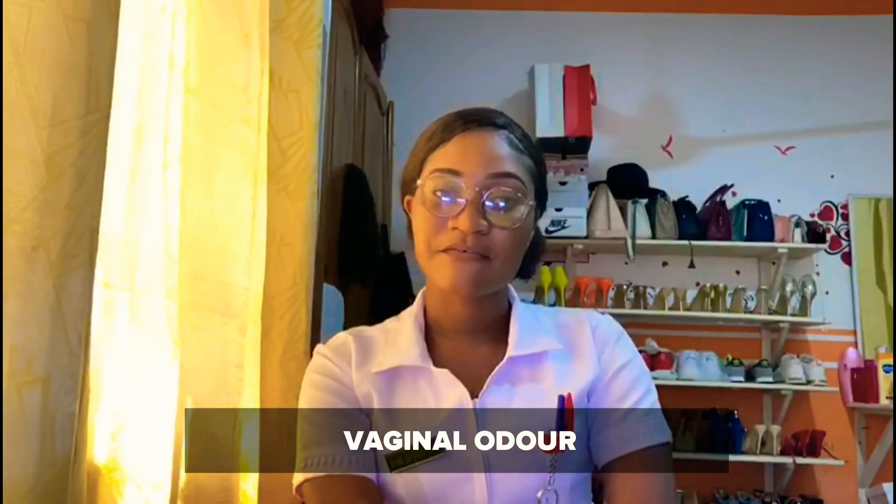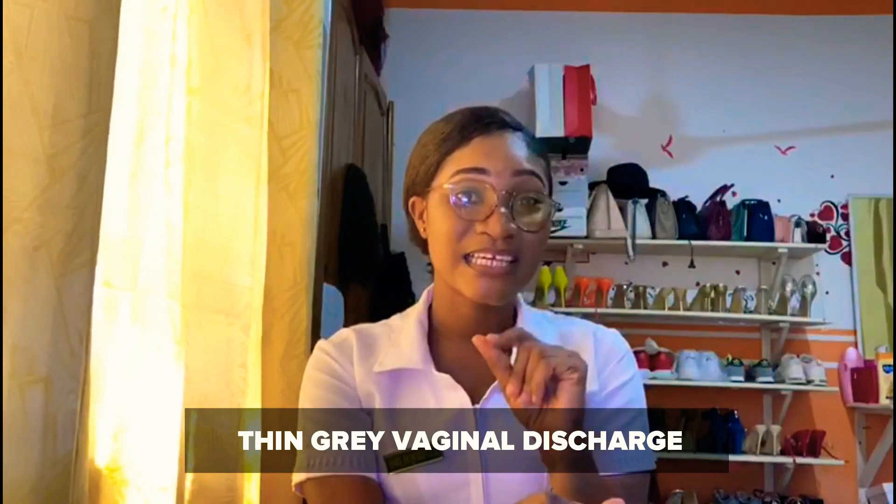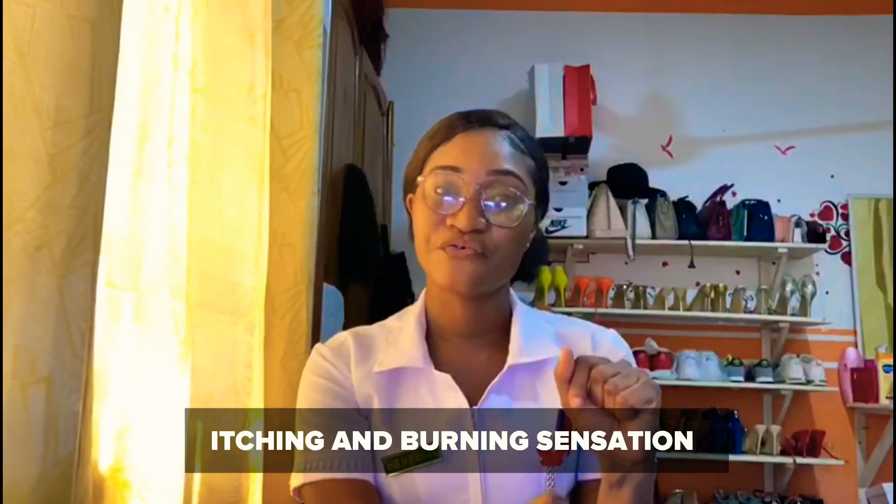There are different signs and symptoms when it comes to vaginal infections and they can be very similar, so you might mistake one for another. The signs and symptoms of BV are: vaginal odor — the vagina smells like fish — a thin white, thin gray, or thin green vaginal discharge, itching, and a burning sensation when you urinate.